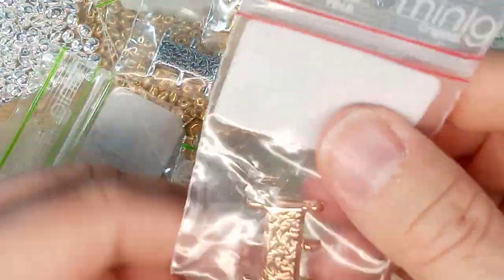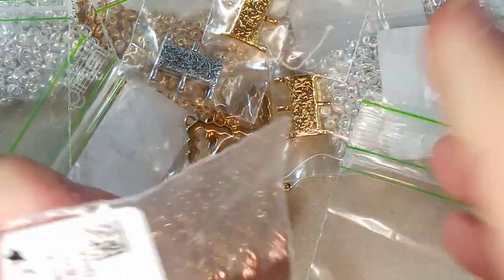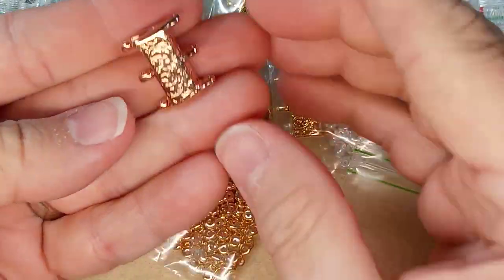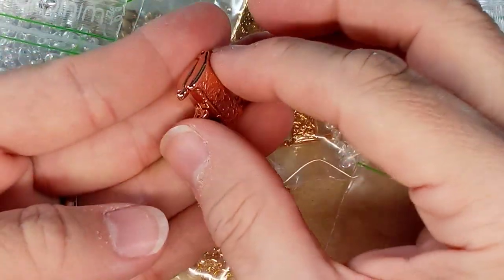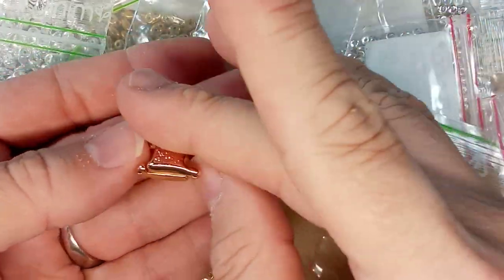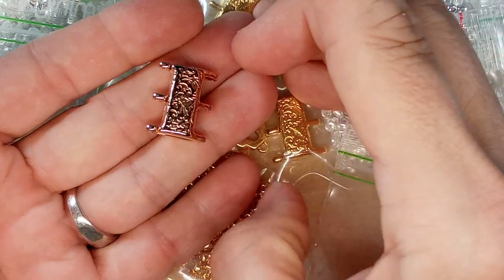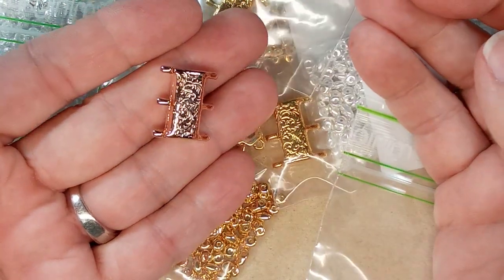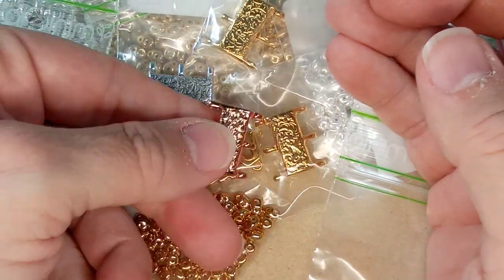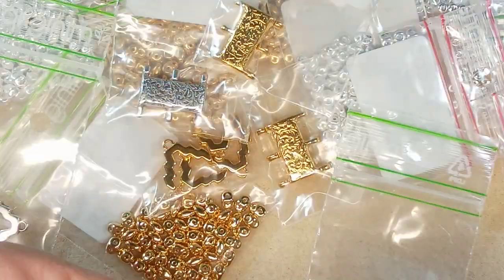Oh, and there's a rose gold — I have to show you that one. Oh my God. That's awesome. It's like money. This is so beautiful. Wow. So you can see the color difference between the two. Unbelievable.